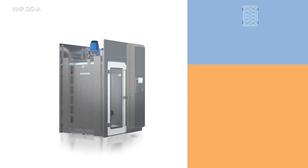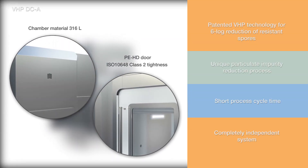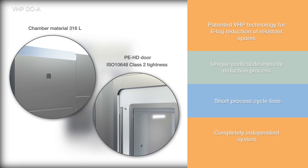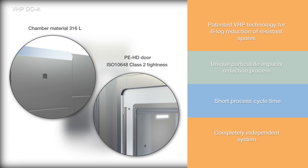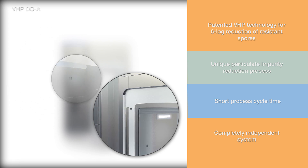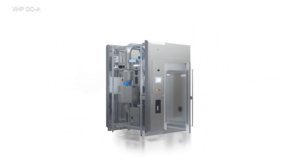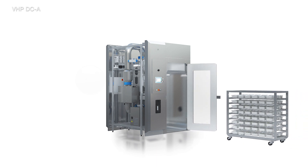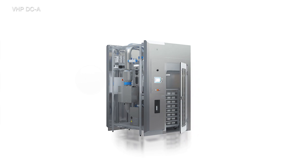The DCA features Steris's non-condensing vaporized hydrogen peroxide technology that ensures 6-log reduction of bioburden, a unique process for reducing particulates on transferred materials, a short cycle time with proven decontamination results throughout the chamber, and a completely independent system that is easy to install and validate. The DCA is designed with the stringent requirements for aseptic drug processing in mind, allowing your process to reduce bioburden and fulfill the requirements of the current EU and US GMPs.